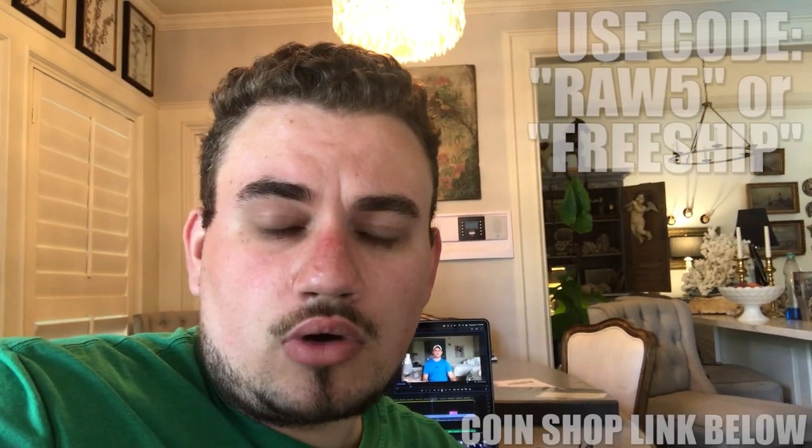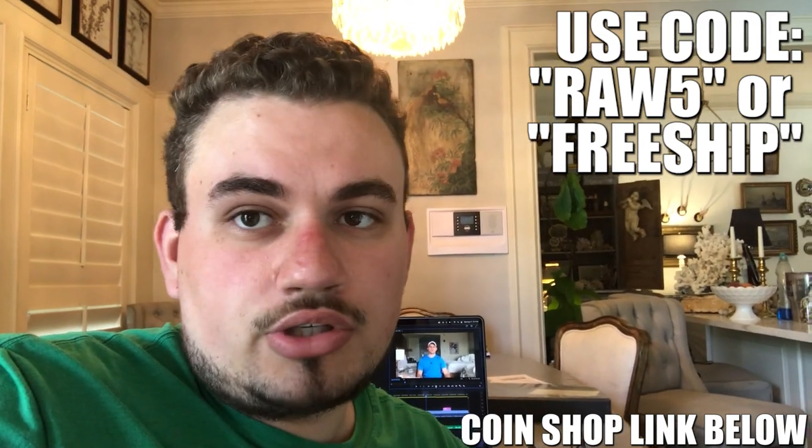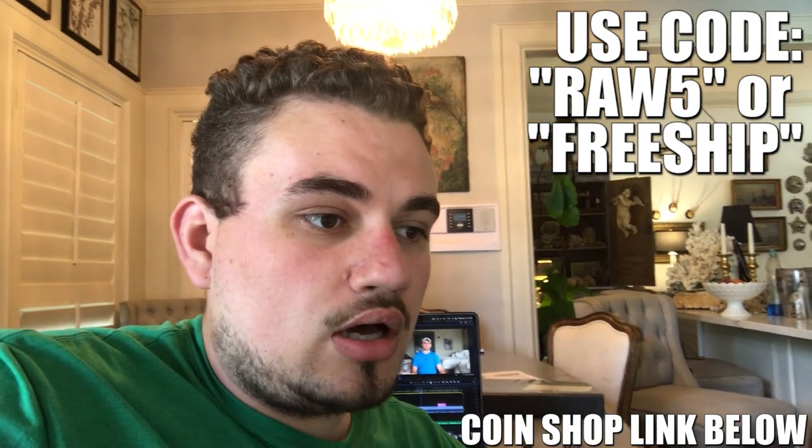Hey guys, I hope you're enjoying today's video so far. If you guys are interested in any coins on our website, use code RAW5 for 5% off any raw coins, or use FREESHIP at checkout for free shipping. We're uploading a lot of new purchases this weekend and on Monday, so make sure to stay tuned for that. Let's get back to today's video.